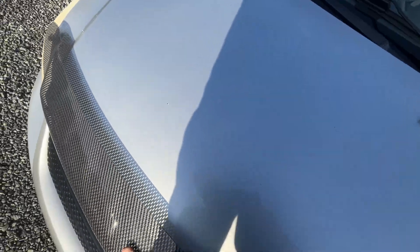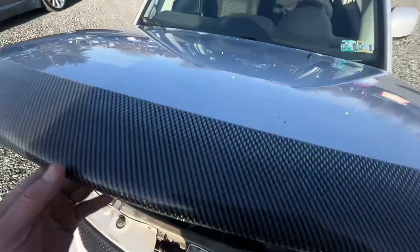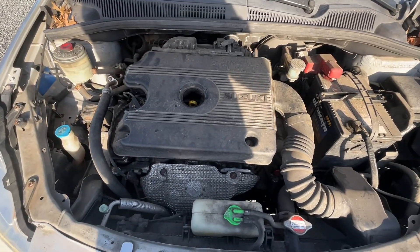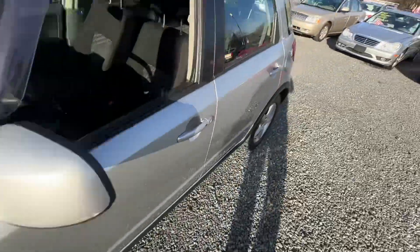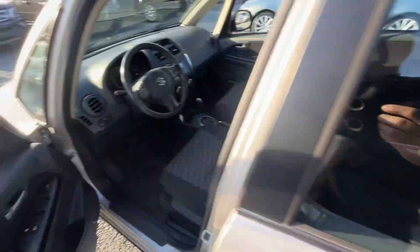A couple little extras on this car. Not detailed, but the motor sounds good and runs well. I like that they put the little bug deflector on, and a cool little spoiler there on the back. I think it gives it a sharp look.